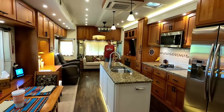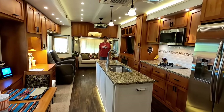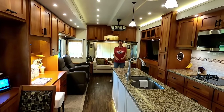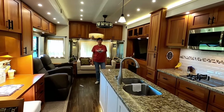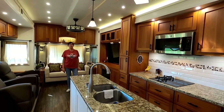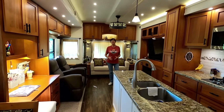Hi everyone, and welcome to our home for four years. This marks our four-year anniversary when we took possession of Orion on March 2nd, 2019. I don't want to say it's been four long years, but the time has really flown. We just love our home. One of the things we wanted to make sure is this felt like a home, like a stick and brick.